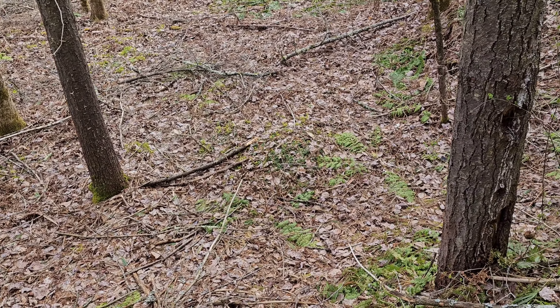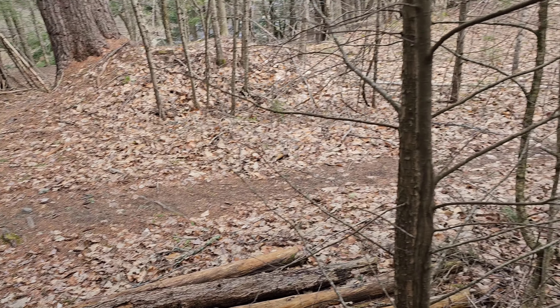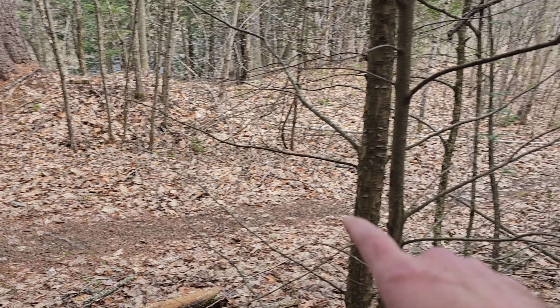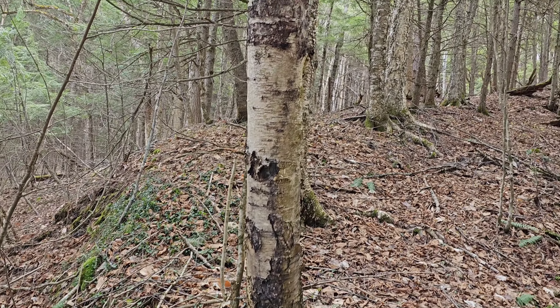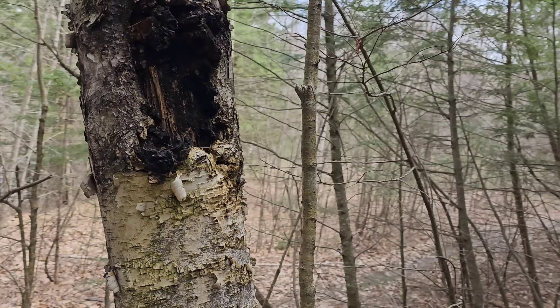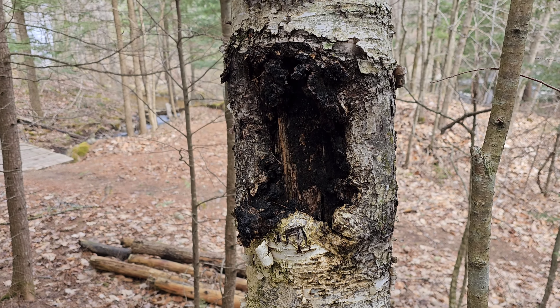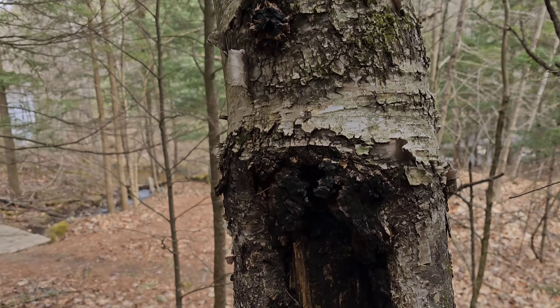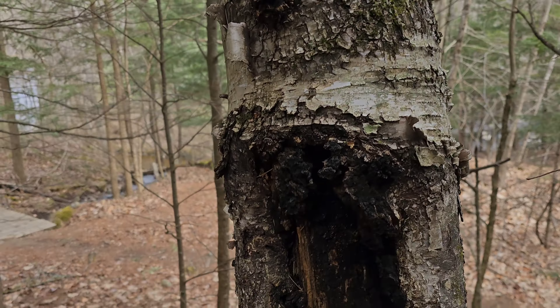A lot of people think chaga is rare, and especially here in Maine it is not rare. A lot of people will be walking right down the trail and would not realize that up this big steep hill on the back side is where chaga is. That's why you've got to check all the way around the whole tree — a lot of times it is just on the back side and you just don't realize it's there.